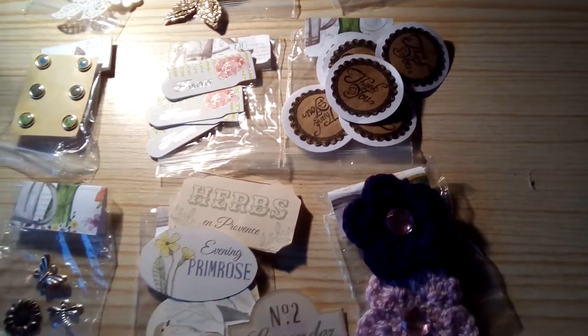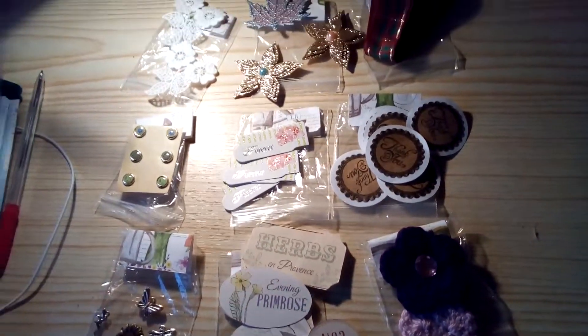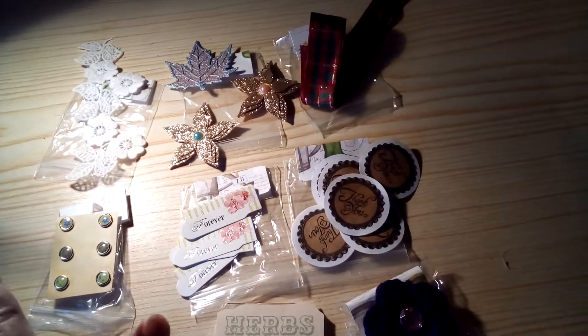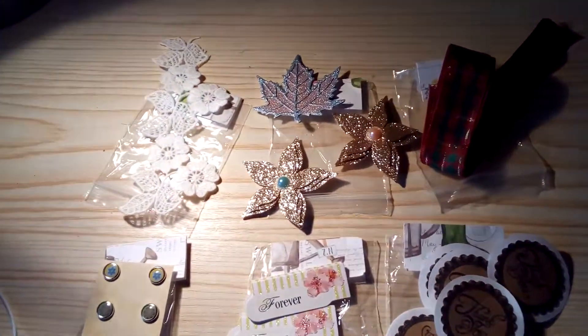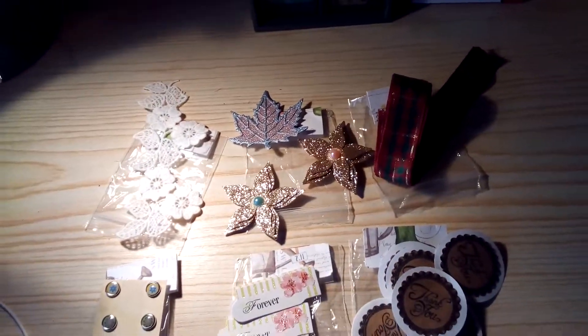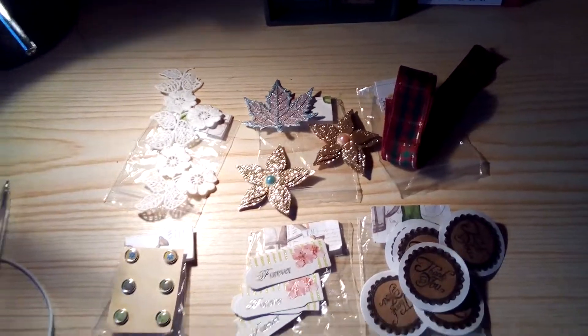I don't want this to cut off again, so I'll wrap up now. I managed to show you everything that Cash sent — the front and what was in the back of the pocket letter — and I love it all.